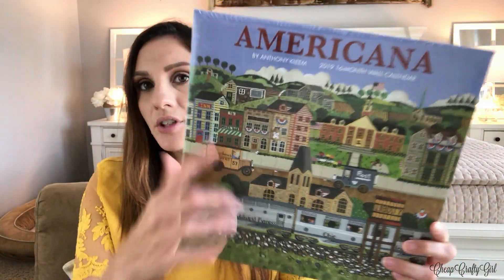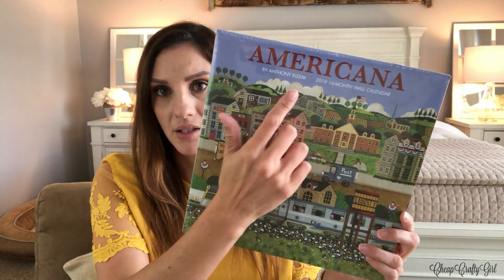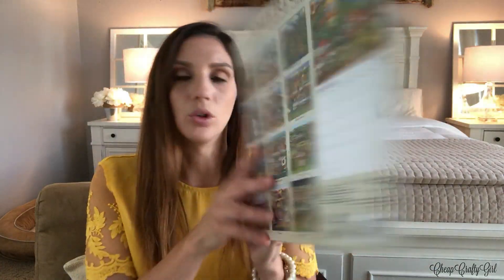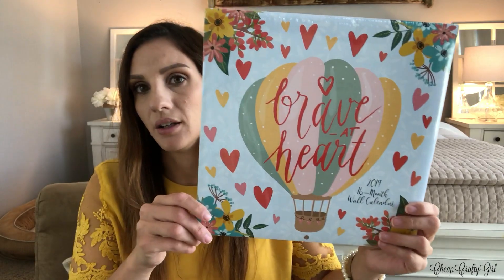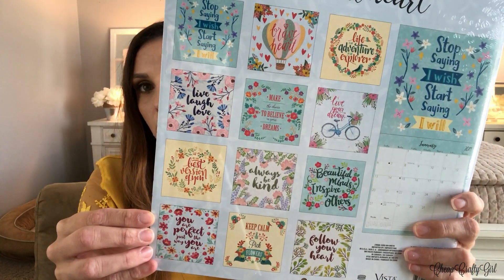And then this one I really loved — Americana. I love this because I usually buy the puzzles by this artist. They do sell these puzzles at Walmart. Cape May is really pretty. And then this one was just stunning — it is Brave at Heart. I love this hot air balloon, and then all of the beautiful prints on the back. These are 2019 calendars, by the way.